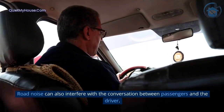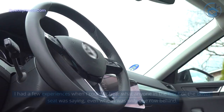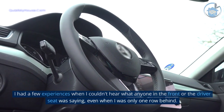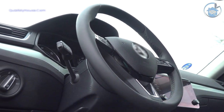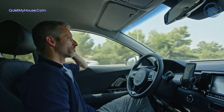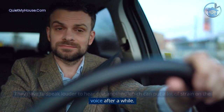Conversation. Road noise can also interfere with conversation between passengers and the driver. I had a few experiences when I couldn't hear what anyone in the front or the driver's seat was saying, even when I was only one row behind. Road noise can make it harder for the driver and passengers to communicate. They have to speak louder to hear one another, which can put a lot of strain on the voice after a while.